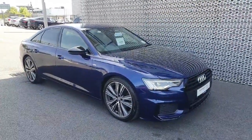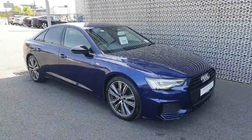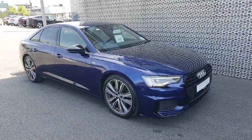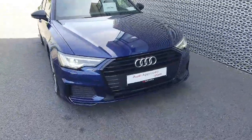Hi everyone, welcome to Audi North West Used Cars Online. Today I'm going to give you a quick walkthrough of our new one to stock which is now for sale. It's a 2020 Audi A6 40 TDI diesel engine that produces 204 bhp. It comes with an automatic transmission and this one here is the S line model with the black pack.